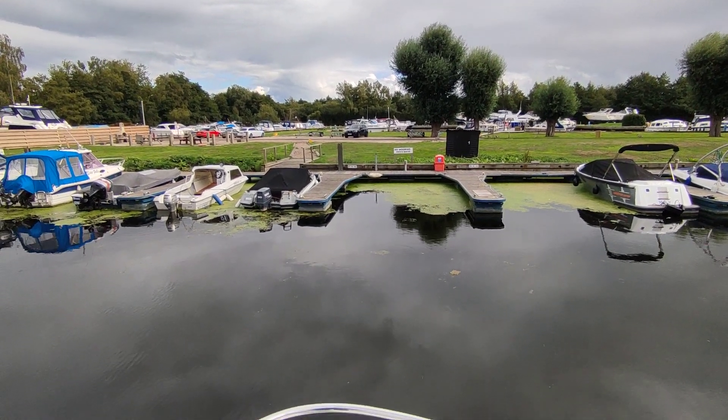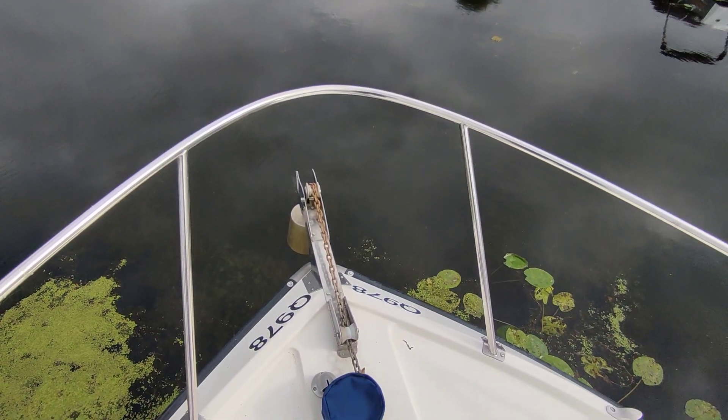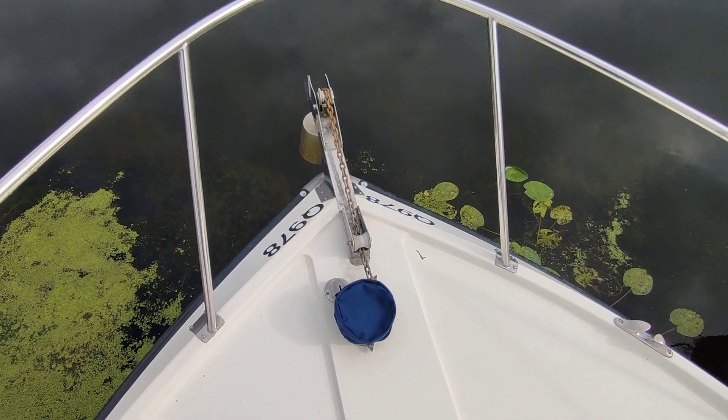Hi, this is Steve Biggs of Boat Shed Norfolk, on board a 1988 Bounty 34 sedan — always a private vessel, second owner from new.